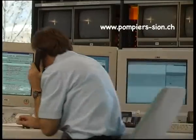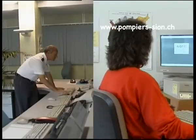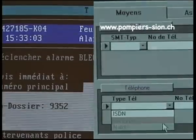Tous les trois mois, un essai d'alarme est effectué entre 18h30 et 19h30, cela à tours par région. En clair, la police cantonale déclenche les installations, mais toute la configuration des groupes d'alarme est effectuée et contrôlée par l'Office cantonal du feu.